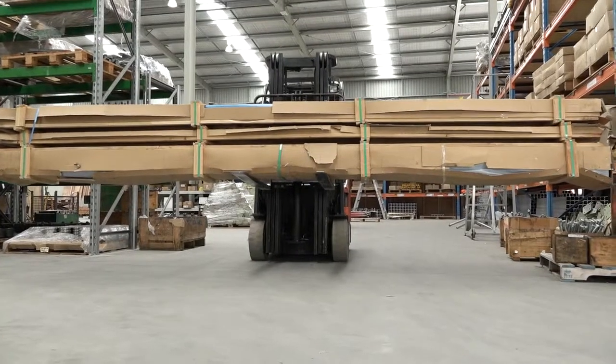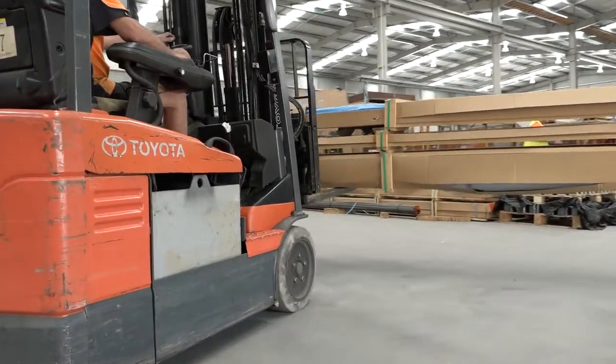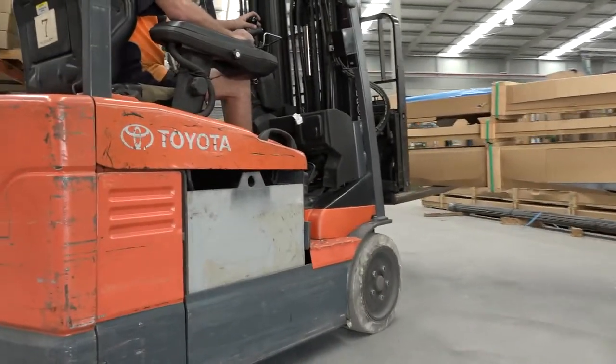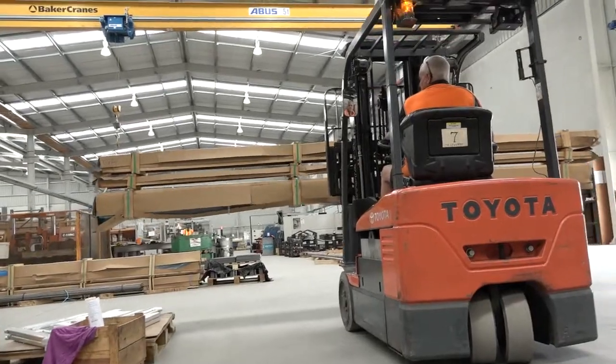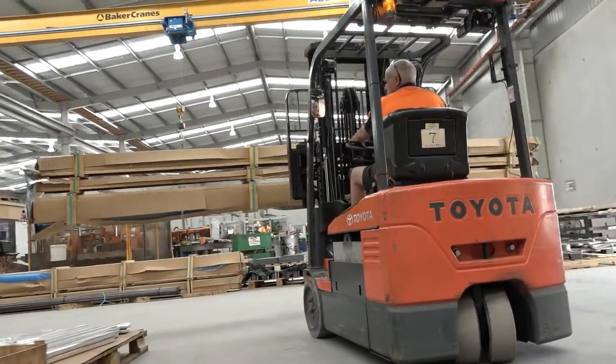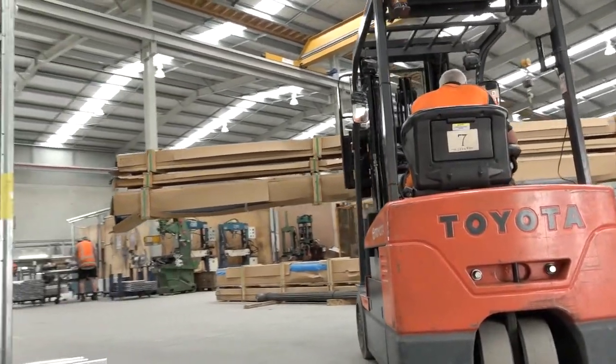The exclusion zone can be set up to suit the specific movement patterns of your business. It can range from 1 to 12 metres, and there are options to create either a full 360-degree exclusion zone or to cover the zone behind the vehicle only — best suited to situations where people regularly work close in front of the vehicle and in full view of the driver.